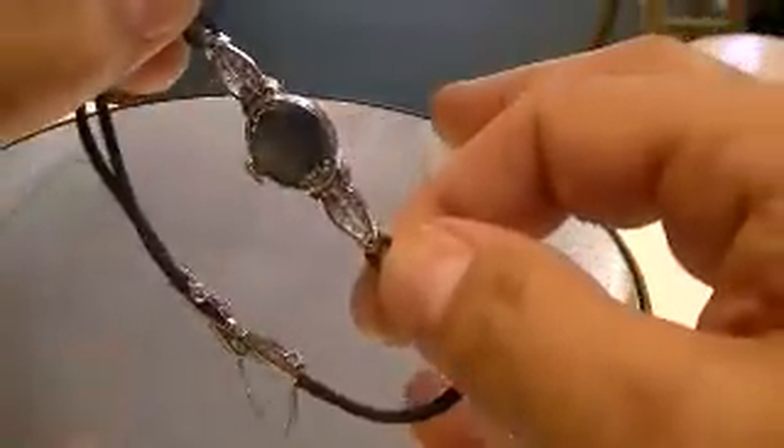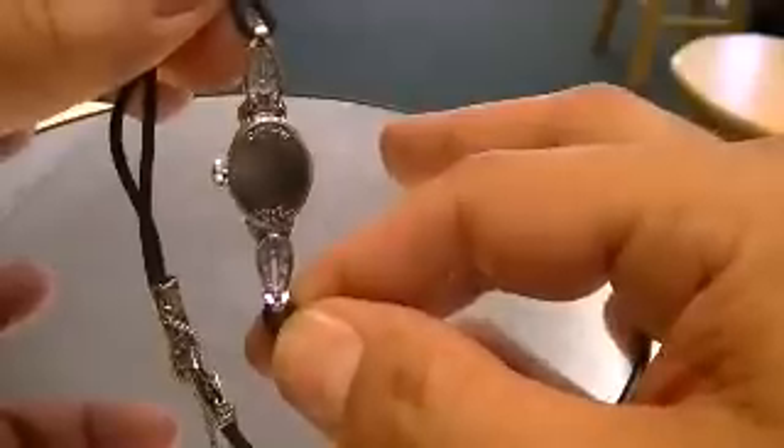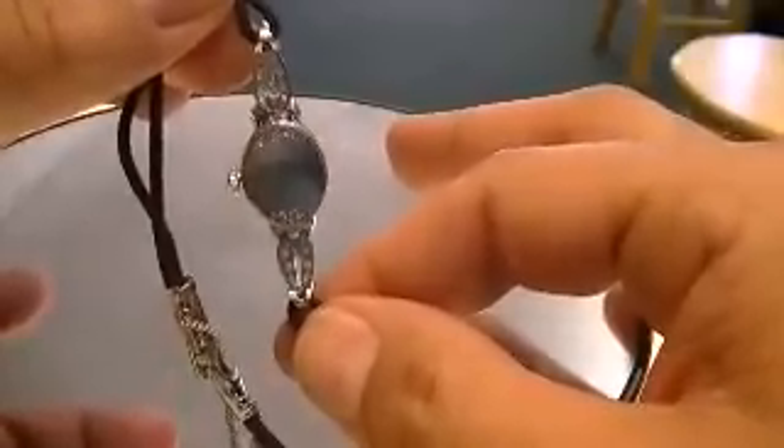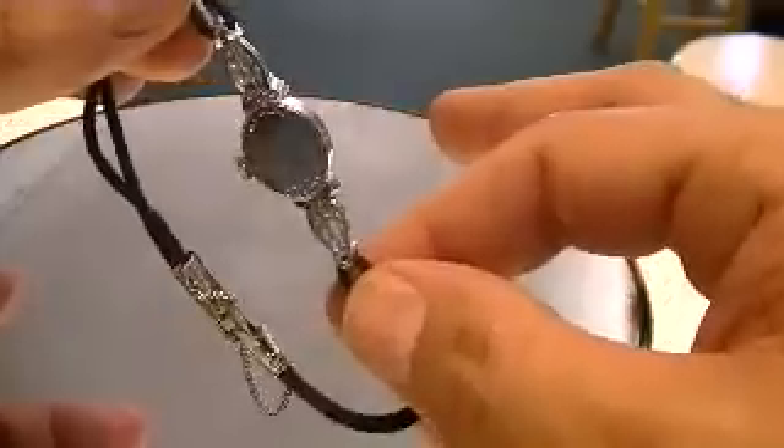The watch has the original movement in it, which is a 17 jewel mechanical wind movement that must be wound every 24 hours for it to function properly.